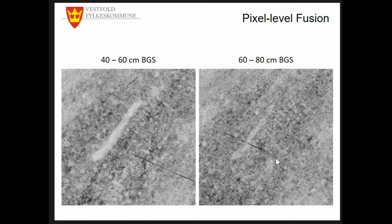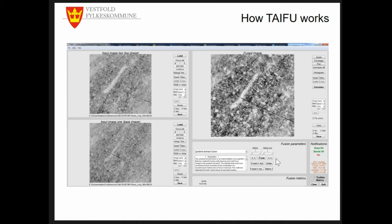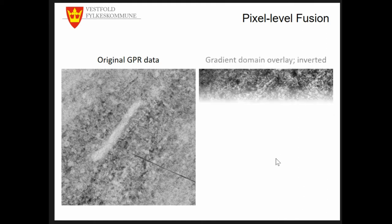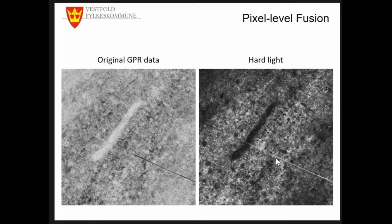Those are the two depth slices we used, and you can see that the hall is visible but quite hard to see. This is the user interface of TAIFU — quite intuitive. You simply load your two images, set the parameters, choose your fusing algorithm, and after some rendering time you receive your fused image that you can export and use as a georeferenced layer in GIS. For the original GPR data, we got some of the best results using the gradient domain overlay, in this case inverted.